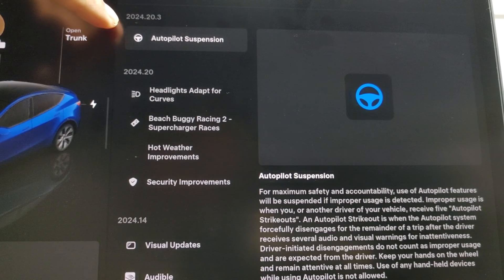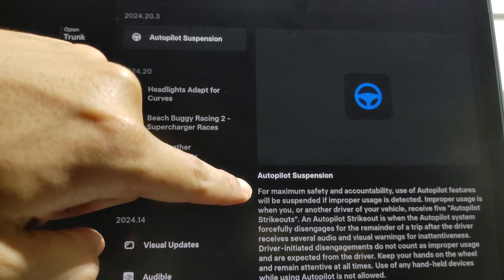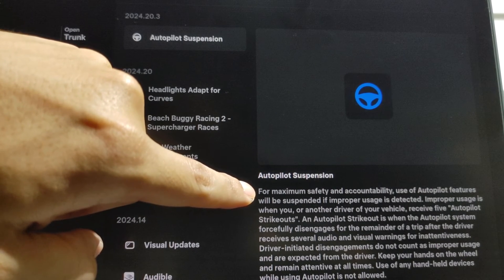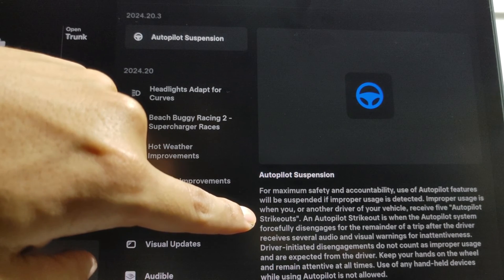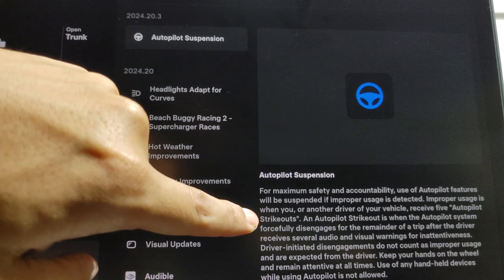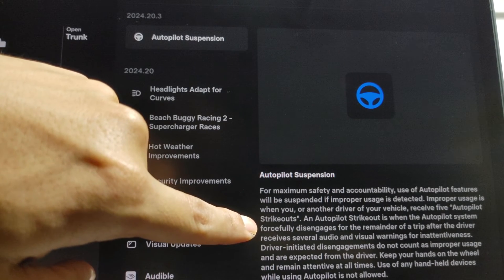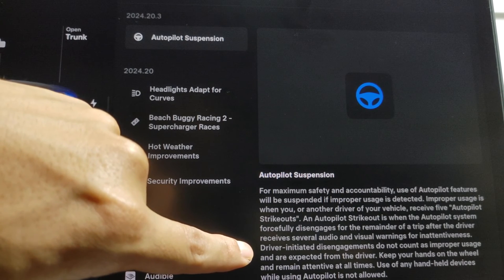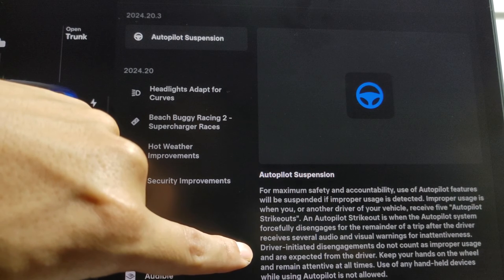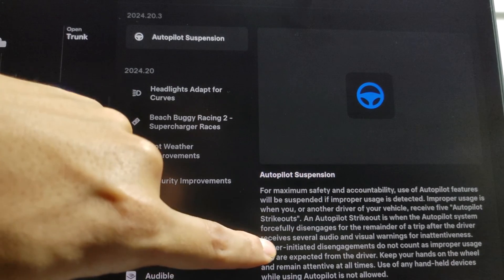We have 2024.20.3 — Autopilot Suspension. What does that mean? Let's check it out. For maximum safety and accountability, use of autopilot features will be suspended if improper usage is detected. Improper usage is when you or another driver of your vehicle receives five autopilot strikeouts. An autopilot strikeout is when the autopilot system forcefully disengages for the remainder of the trip after the driver receives several audio and visual warnings for inattentiveness. Driver-initiated disengagements do not count as improper usage. Keep your hands on the wheel and remain attentive at all times. Use of any handheld devices while using autopilot is not allowed.